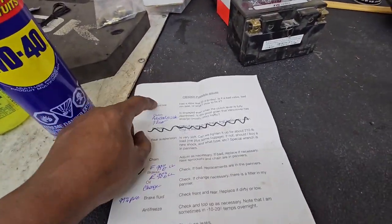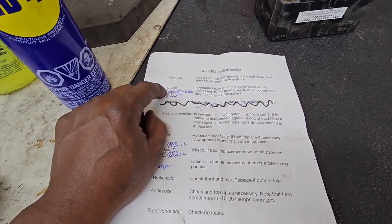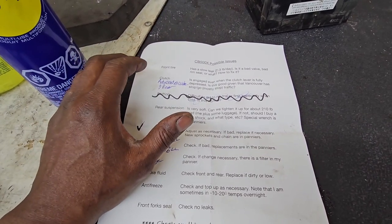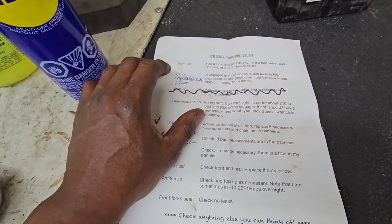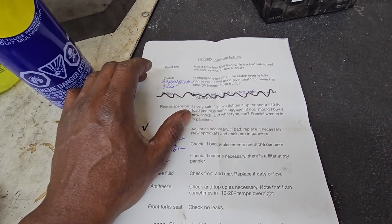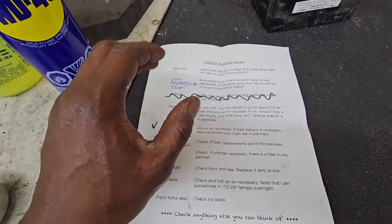Front tire addressed; clutch adjustment done. At the cable and lever, the adjustment was more of a lever adjustment than a cable adjustment, so you're going to feel that it's a little more firm on the pull.